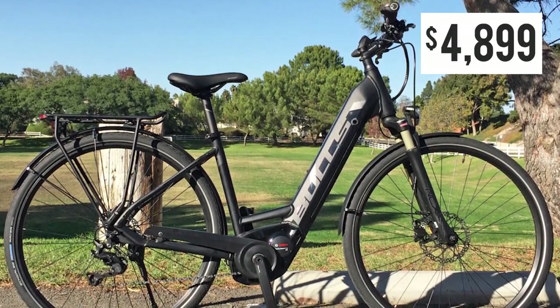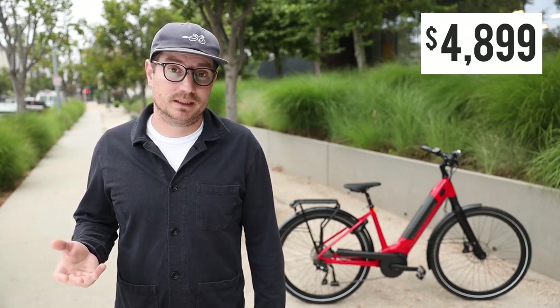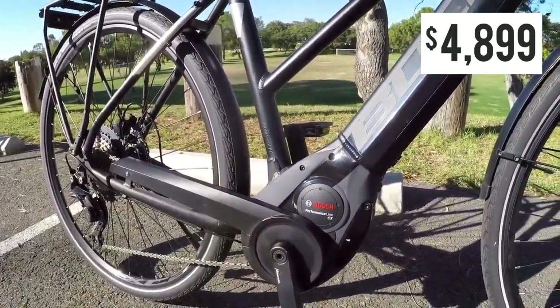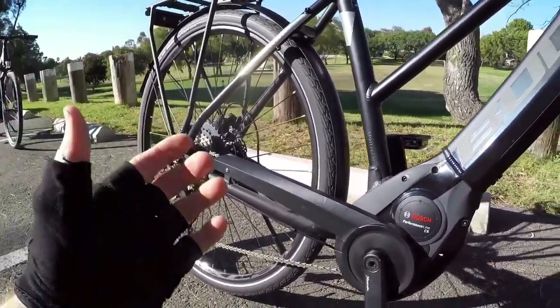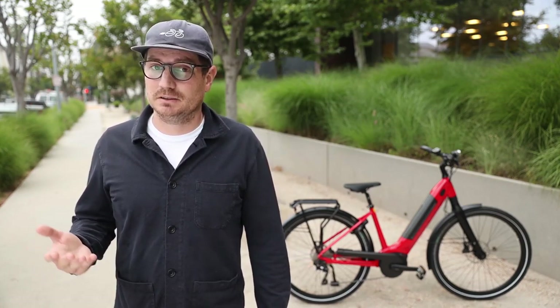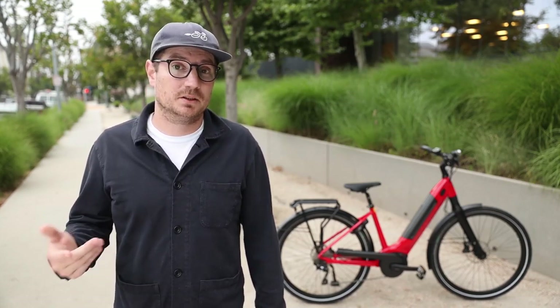The next bike is called the Bulls Cross Light Evo — totally new for 2020. It's using the new Generation 4 Bosch CX motor, one of the highest torque motors available on the market today. It's a hybrid/commuter bike with a 20 mile an hour top speed and 75 newton meters of torque, so it's really powerful for getting you up hills. Standard derailleur and chain, with a roughly inch-and-a-half hybrid tire. It's not very wide, but great if you want that traditional bike feel with a lot of extra torque for climbing. This bike is available in standard frame, mid-step, and low-step styles, and it has fenders, lights, and a rack to make it a great commuter bike.